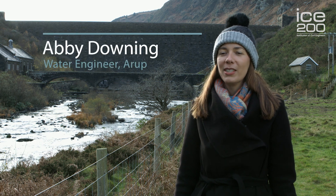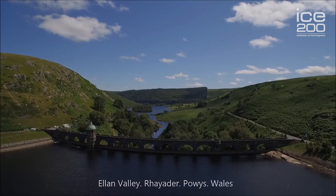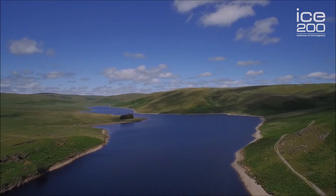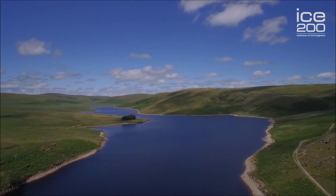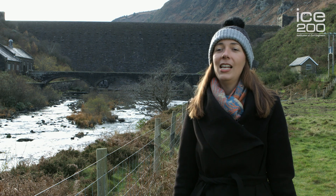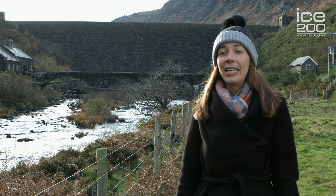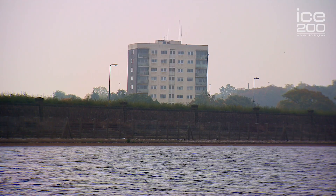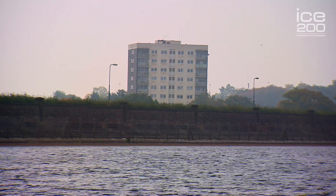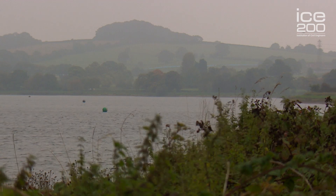Hi, I'm Abby and I'm a civil engineer. I'm here at the Elan Valley in Mid Wales and I'm standing at the bottom of a network of reservoirs. Behind me is Caban Coch reservoir and it's one of six in the Elan and the Claerwen valleys. The reason that they're here is to provide drinking water to one of the largest cities in the UK, Birmingham.